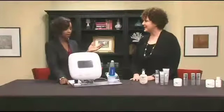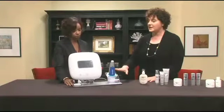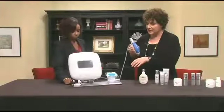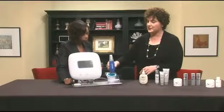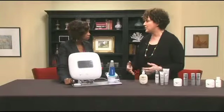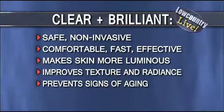Now let's also talk about the Clear and Brilliant, which is this little cute thing here. So this is a resurfacing laser, but it's a superficial resurfacing laser. As I go over the skin superficially, it has a wavelength that treats the surface of the skin. So it makes the skin look more radiant, more luminous. It helps with texture, it helps reduce melasma as well, and it's good for all skin types. The major thing is it doesn't hurt.